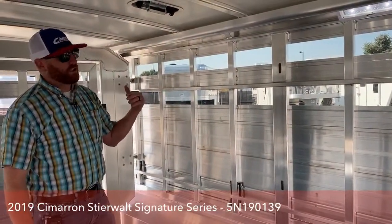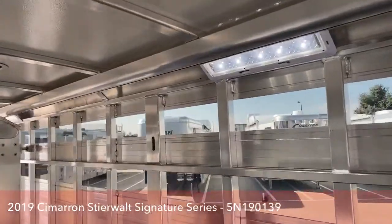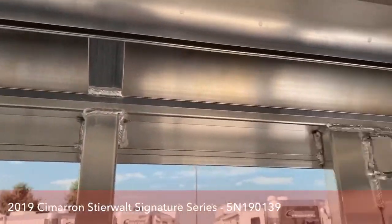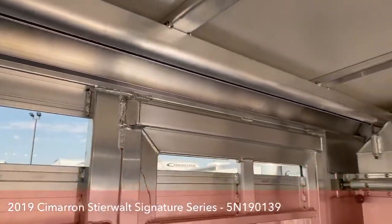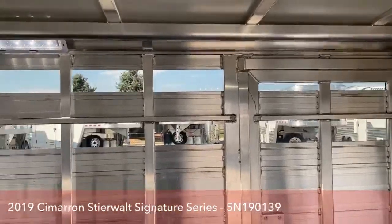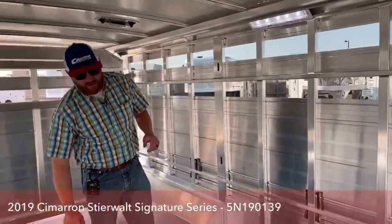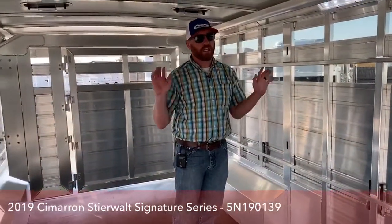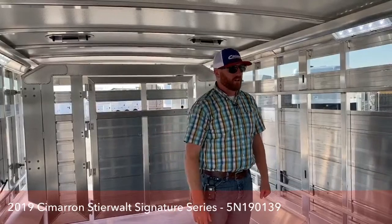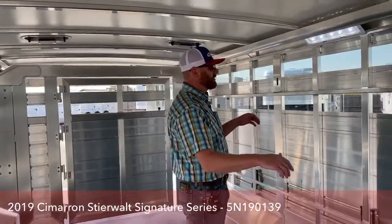Those traveling gates are really easy to use — they run off this top rail. My little girl that's about that tall could get behind one of those gates, stand in the middle, push it up, pull it back towards her. They are very, very easy to use and roll extremely well.